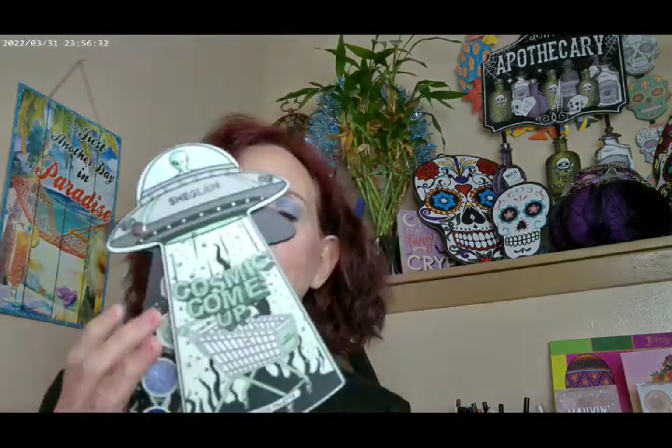One from SheGlam is the Cosmic Come Up, or the Alien Mood Palette. This is a really fun one that came out last year. It's on the SheGlam website, and it's one of the most unique palettes I have — definitely a really good Halloween palette as well.